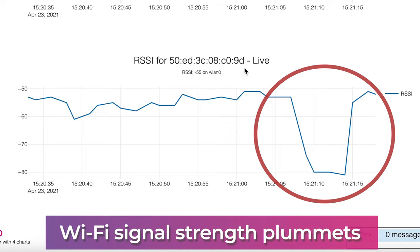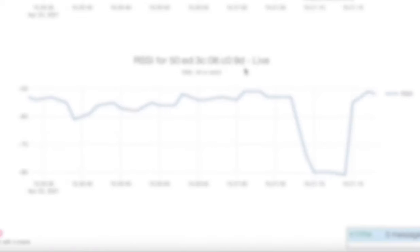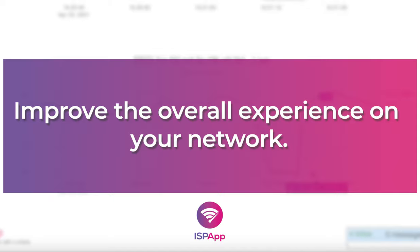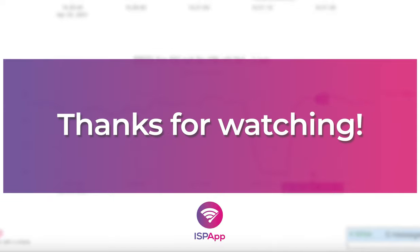The Wi-Fi signal strength plummets. It's features like this in ISP App that make it easy to identify Wi-Fi signal issues for your subscribers and improve their overall experience on your network. Thanks for watching!